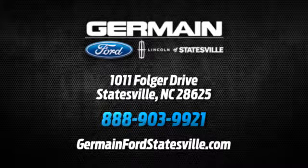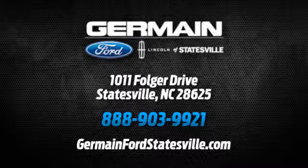We are conveniently located at 1011 Folger Drive in Statesville, North Carolina, on I-77 exit 49B.